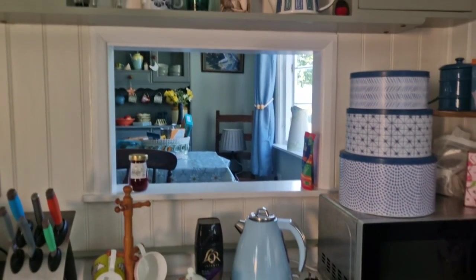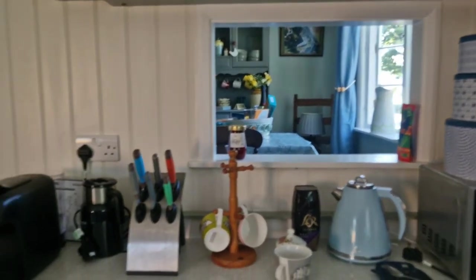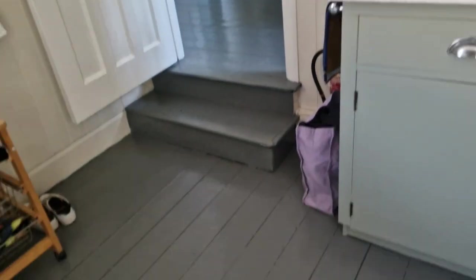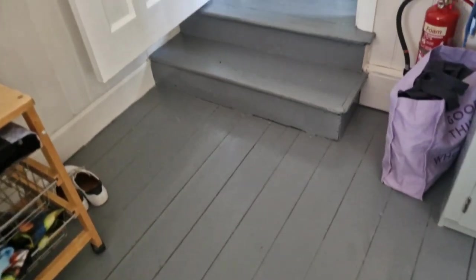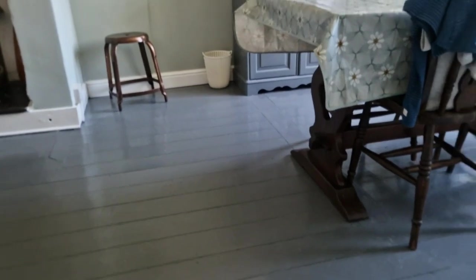My stepdad's sister — aunt by marriage — she used to have one of these. Really funny. I love all the quirkiness. Beautiful wooden floorboards, little steps to go up. Mr. Jacks hasn't hit his head yet, so that's very good.